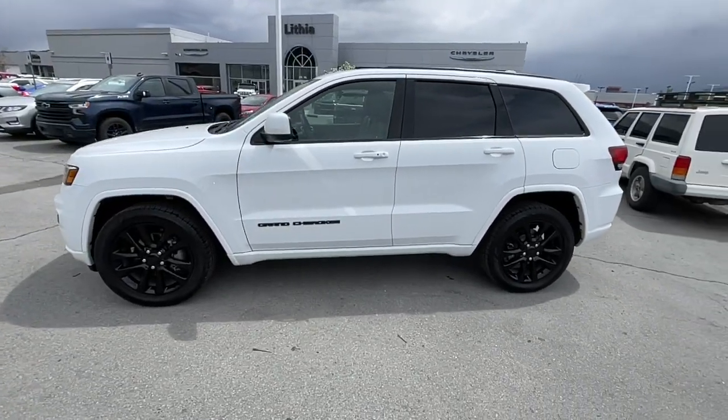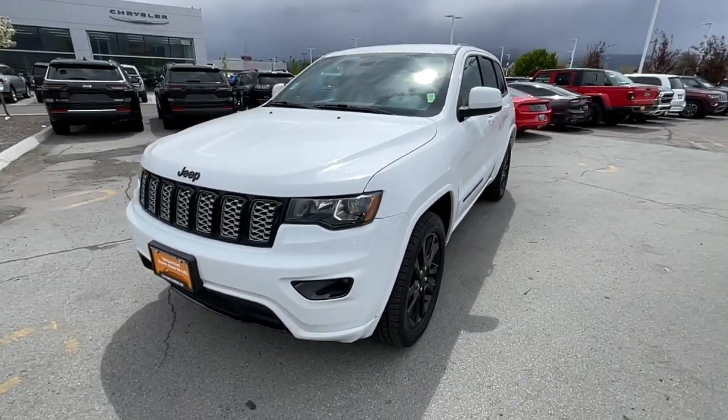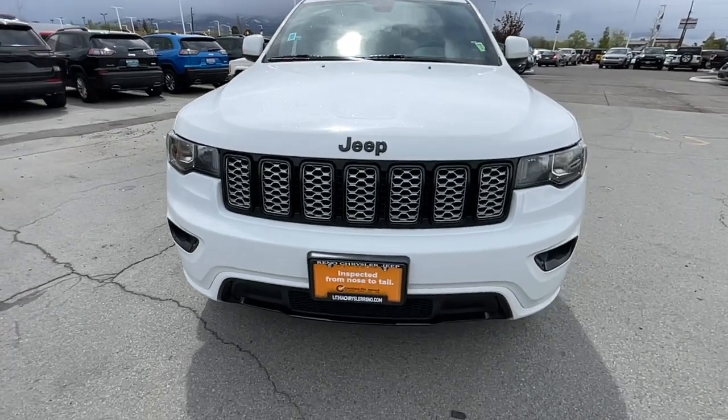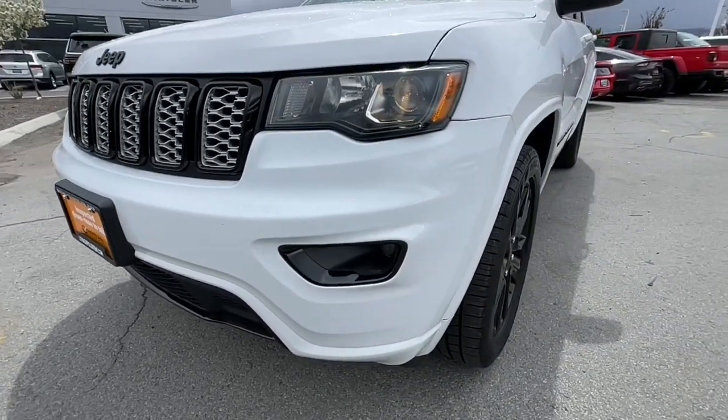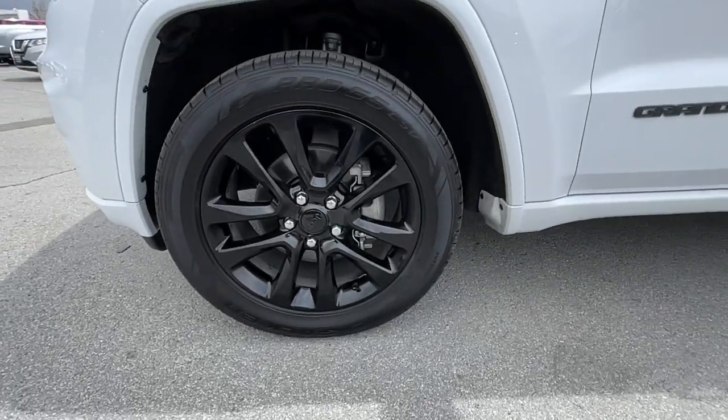These are just some of the great options this vehicle comes with: heated steering wheel, Apple CarPlay and/or Android Auto, navigation system, keyless entry, heated driver's seat, fog lamps.